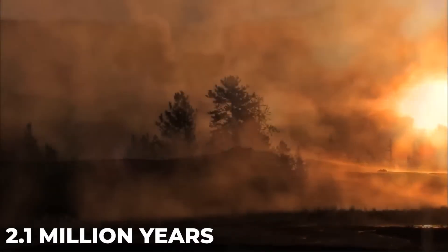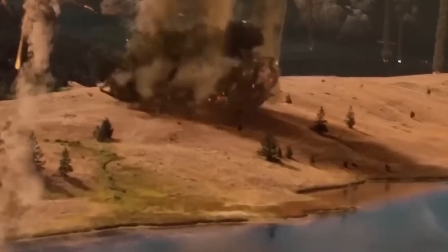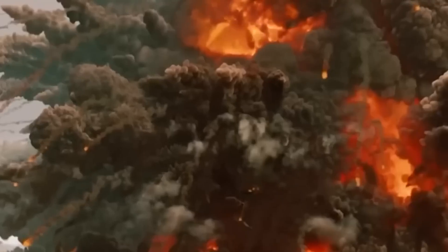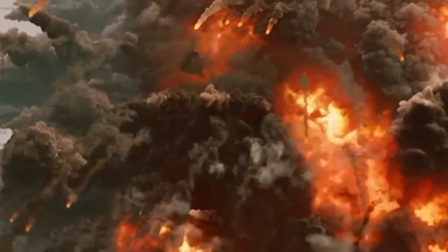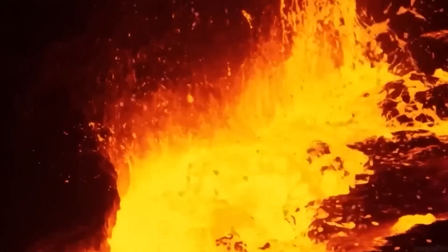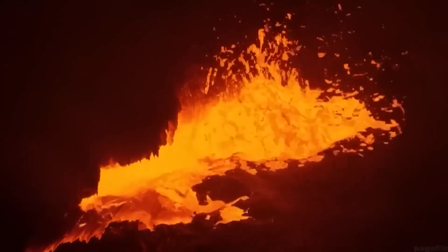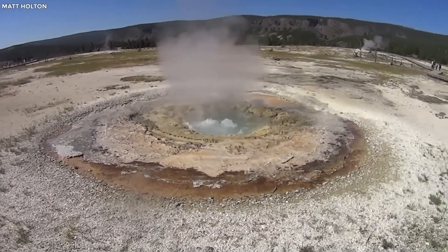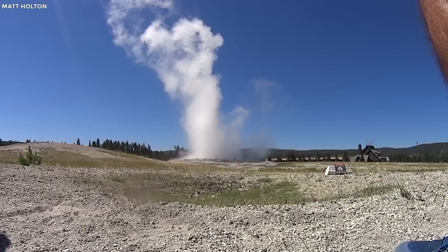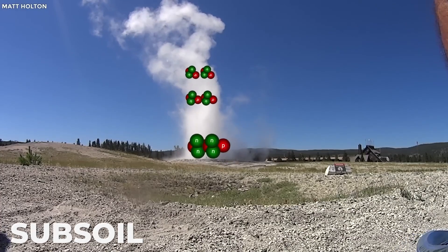Throughout the past 2.1 million years, Yellowstone National Park has been the site of three cycles of explosive volcanism, and the rock outcrops and other landforms in the surrounding area provide traces of these events. The geysers, hot springs, and patches of steaming earth that are a feature of Yellowstone's current hydrothermal systems are evidence of Yellowstone's volcanic origin, despite the fact that there have been no magmatic eruptions in Yellowstone for the past 70,000 years. These features are evidence that a significant quantity of heat is stored deep into the subsoil.